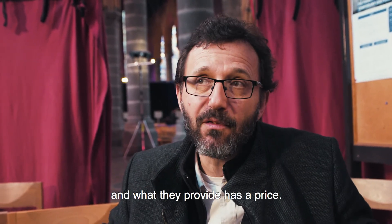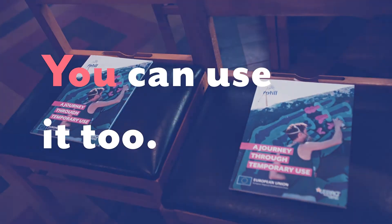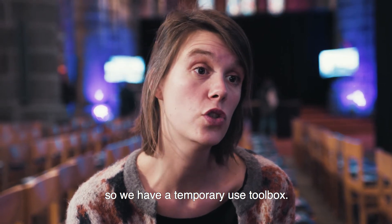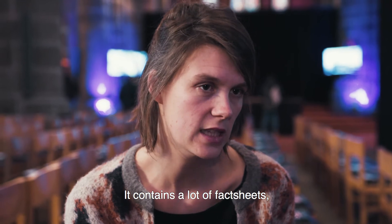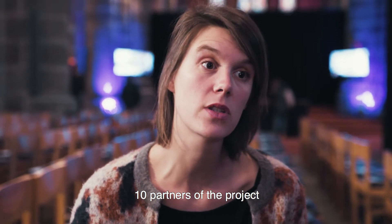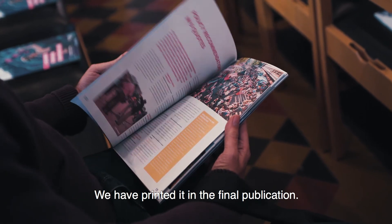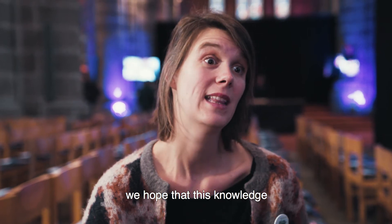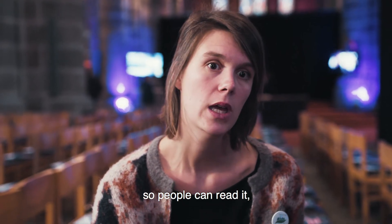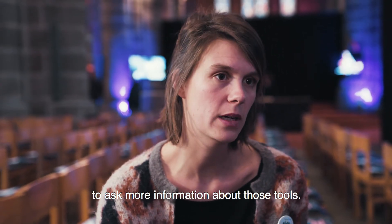We developed several tools and instruments, including a temporary use toolbox containing many fact sheets, where we try to summarize all the instruments that the ten project partners use in their cities. This is all available online and printed in the final publication. The idea is that this knowledge and these instruments get shared and disseminated as widely as possible, so people can read it, get inspired, and get in touch with each city separately to ask for more information.